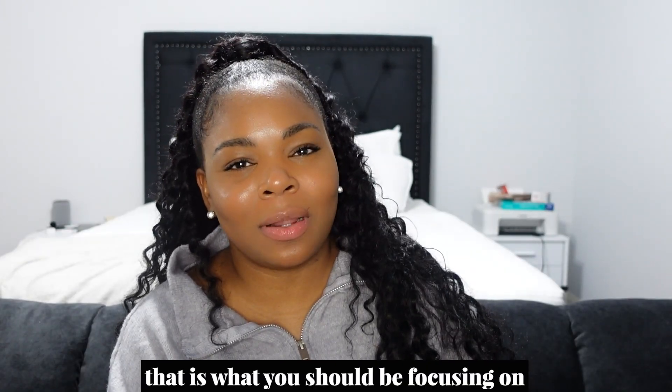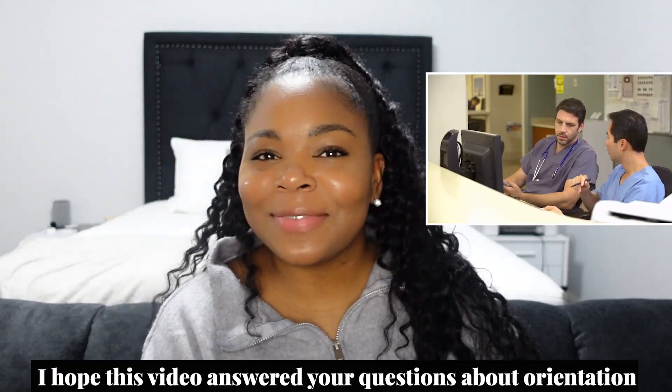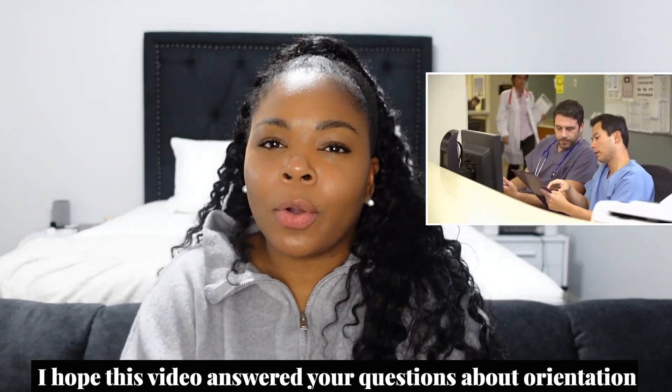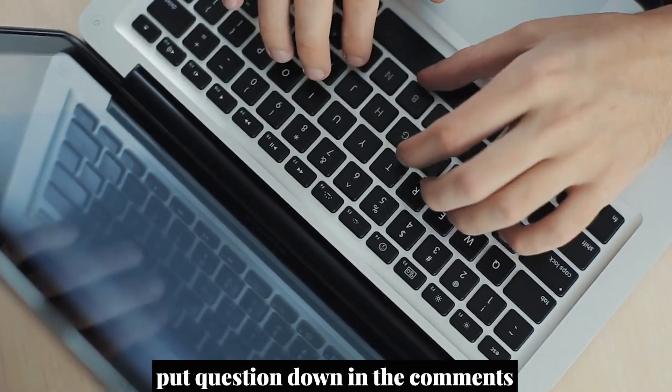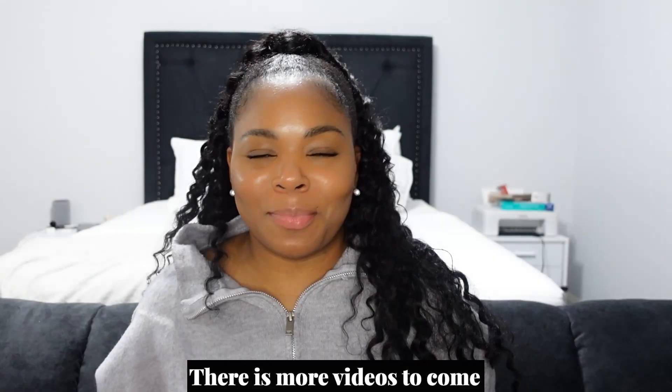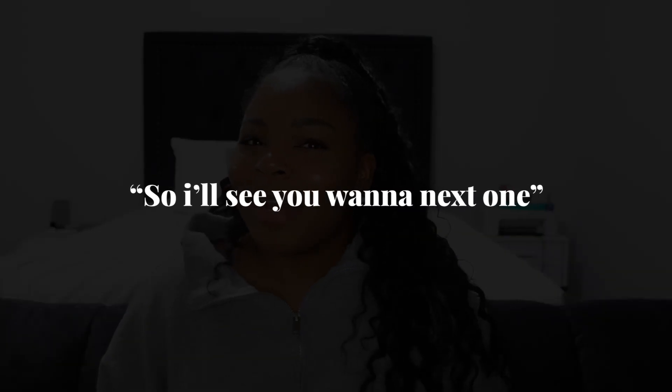Don't get so caught up in the formalities of orientation — remember, you are temporary at this hospital, not permanent staff. Once you're on the unit, do your best to give the best patient care, and ensure that your reference or evaluation at the end of your contract is pristine. I hope this video answered your questions about orientation. If not, put a question in the comments and I'll answer it. Hope y'all learned something new — I'll see you on the next one, bye!